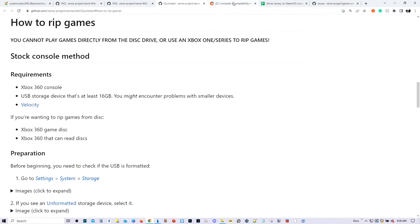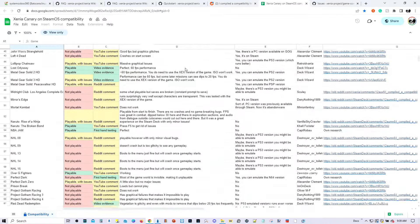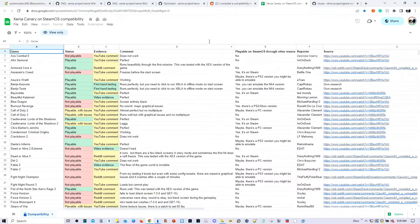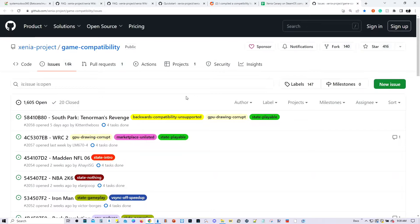Next, I want to show you a quick-start tutorial on how to rip your games for Xbox 360 — I'll be posting a link in my video description. I also want to show you that someone has compiled a spreadsheet of games compatible with Xenia using SteamOS. If a game is running on SteamOS, there's a 99% chance it will also run successfully in Batocera. There's also the official Xenia game compatibility page — it's not as organized as other emulators, but it gives you an idea whether the game you want to play works in Xenia. All these links will be posted in my video description.